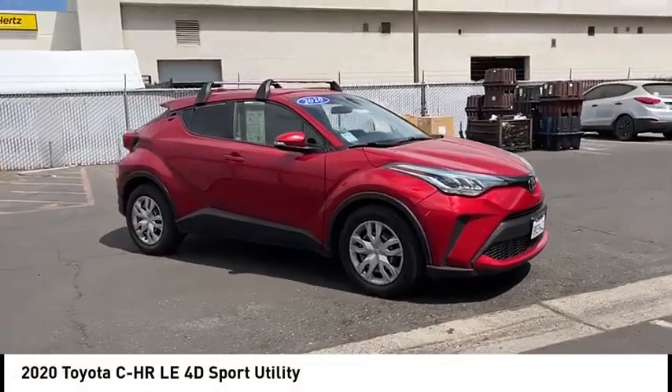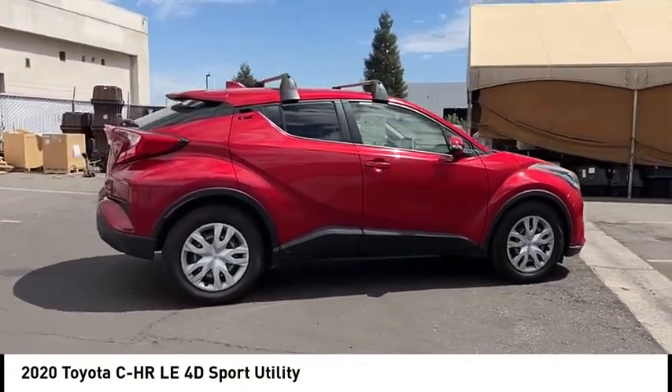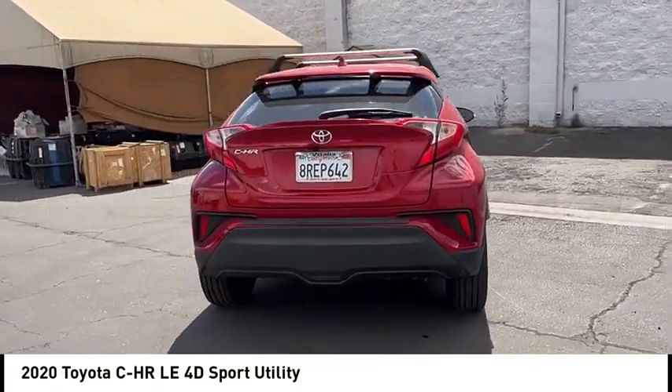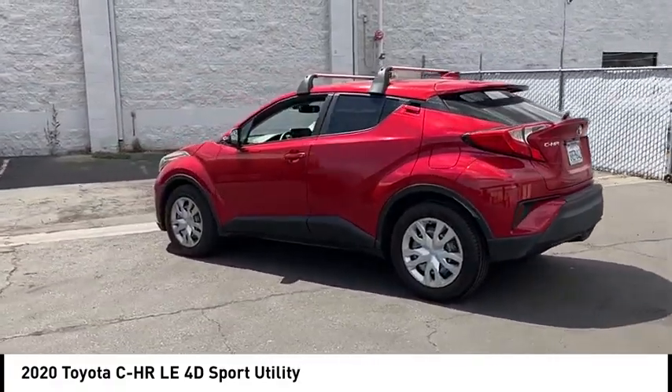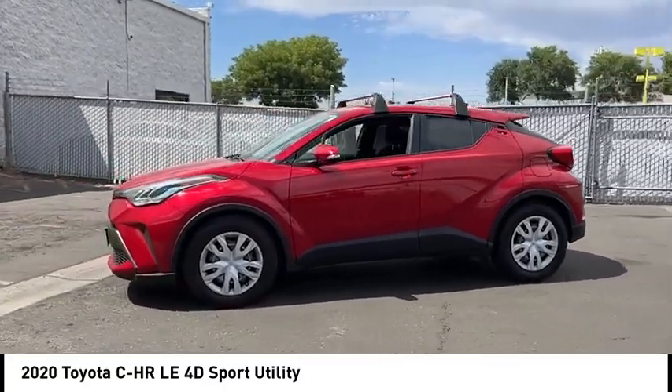Come test drive the 2020 C-HR. The Toyota C-HR's fresh design makes it stand out in the crowd, and the interior oozes with style. The C-HR handles like a race car and has all the safety features you'd expect from a Toyota vehicle.